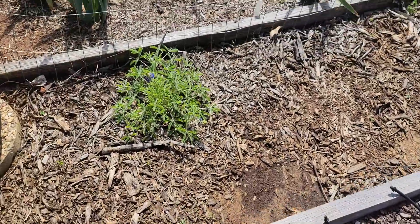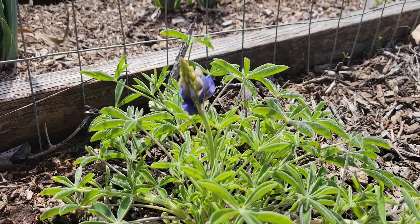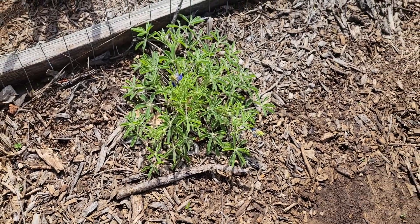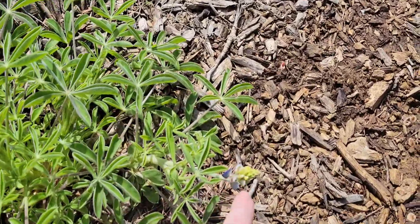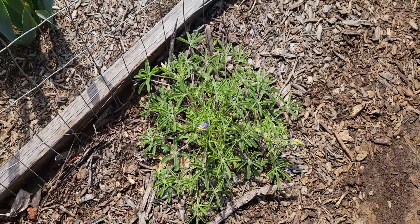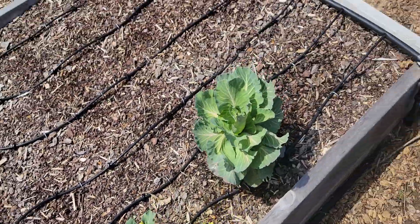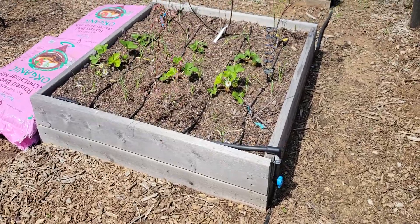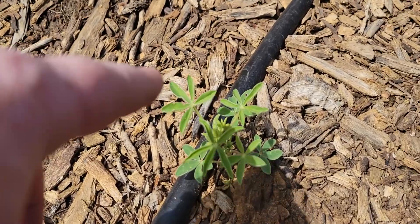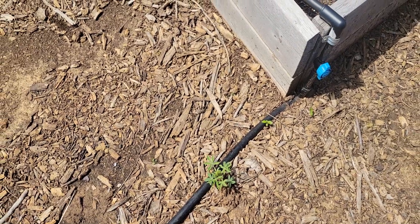I do want to show you I have a beautiful self-seeded blue bonnet right here. It's really big and it is beautiful right now, and we have a few more buds that are getting ready to bloom as well. I've been being very careful to make sure I don't step on that. Over here I do have another little blue bonnet right there getting ready to have a flower, right in the middle of the walkway.